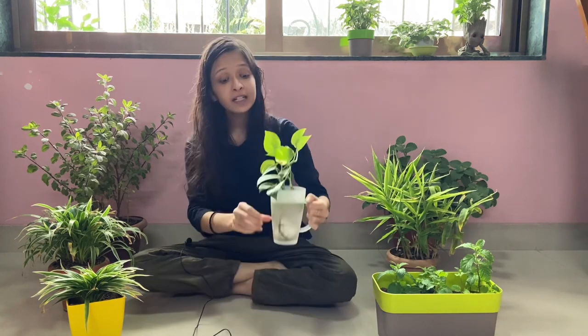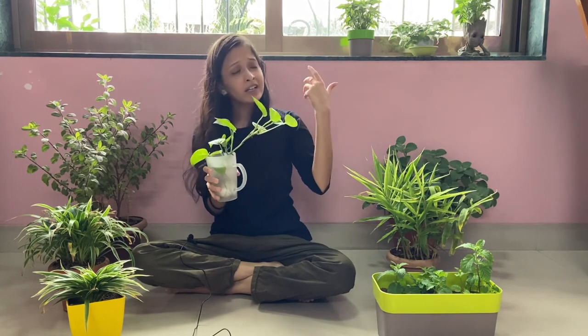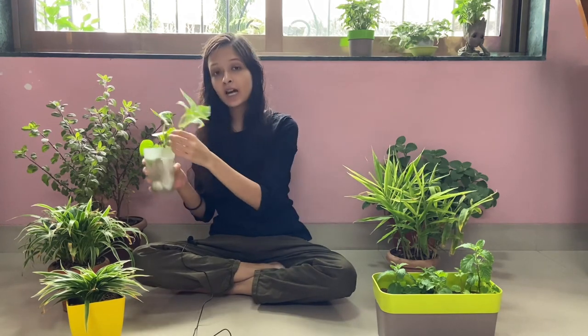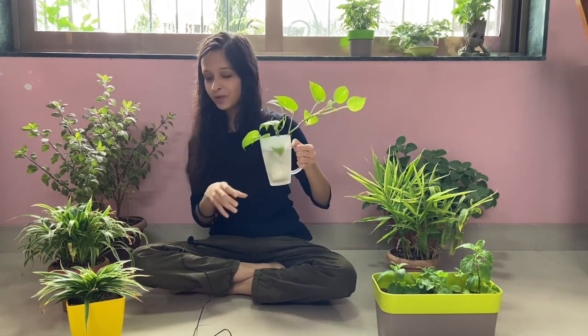The next plant I'm going to talk about is the money plant. This is honestly the easiest plant to grow — it can grow in water, it can grow in soil, and it doesn't require much as such. It will grow in sunlight and it will grow inside your home as well — it can grow literally anywhere. So if you're a complete beginner with no idea about plants, start with money plants because they really do not require any care at all.